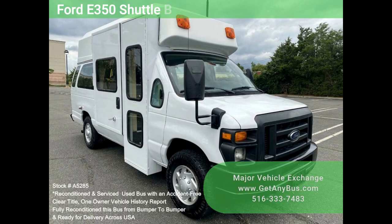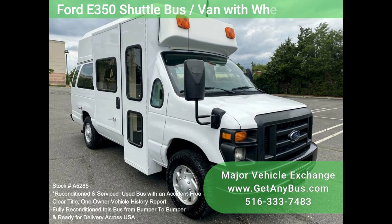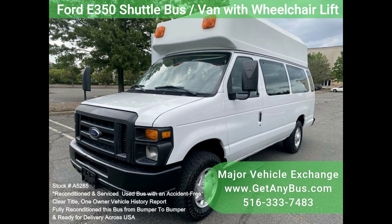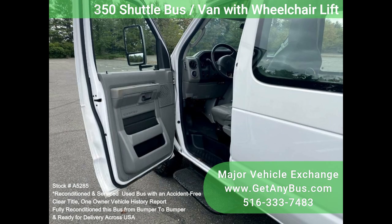Major Vehicle Exchange presents this 2012 Ford E350 Shuttle Bus Van with an electronic curbside wheelchair lift, stock number A5285.